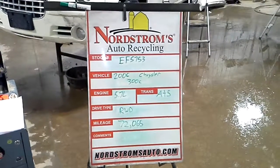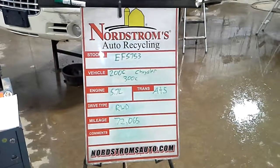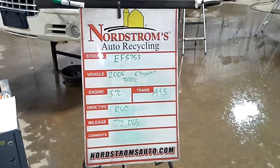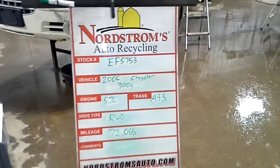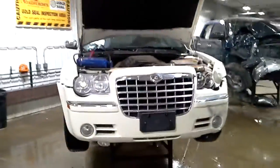Stock number EF5753, 2006 Chrysler 300C, 5.7 liter Hemi engine, automatic 5-speed, rear-wheel drive at 72,065 miles. Front hit, white in color, does run and drive.